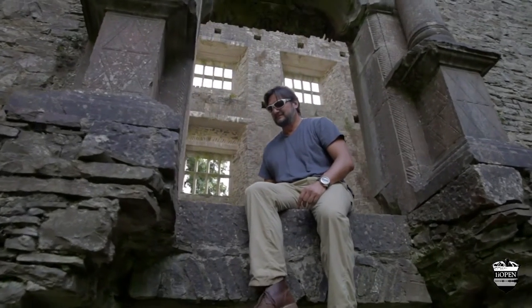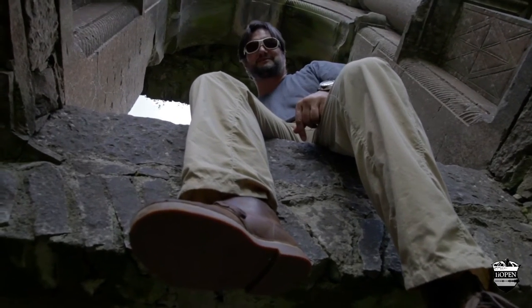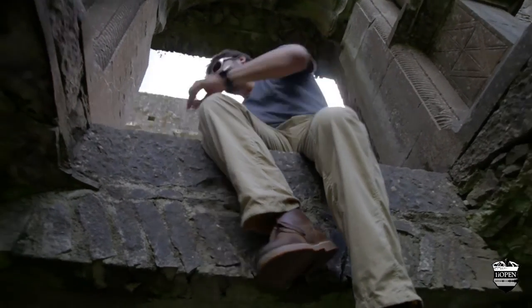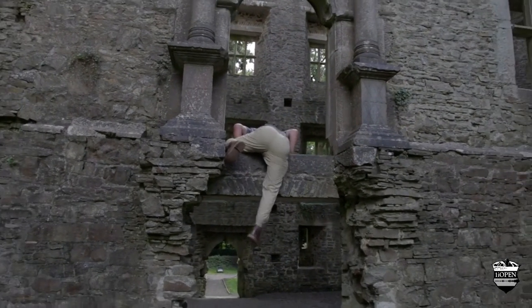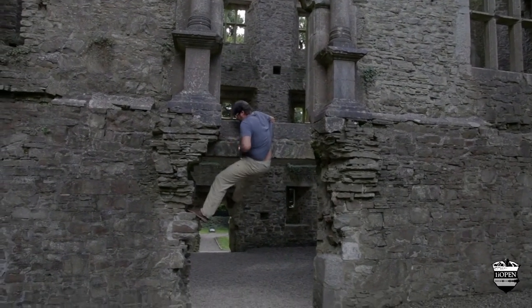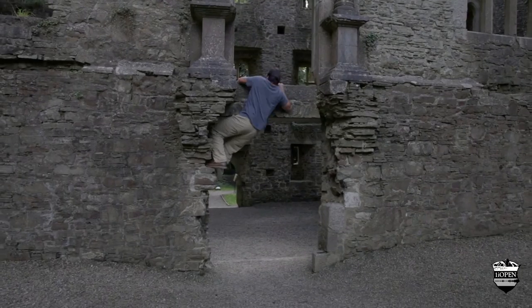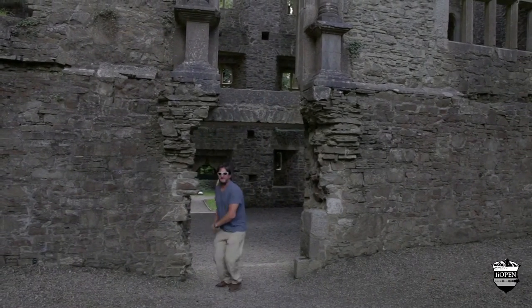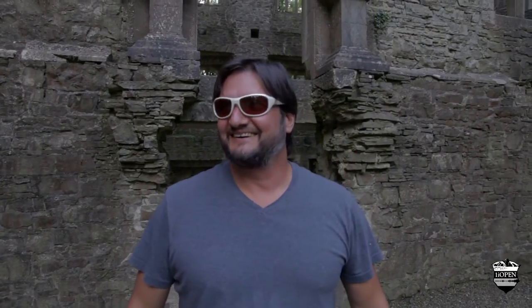I hope it was worth the photograph, Eric. Well, there's a decision about to be made here real quick — I'm either going to come down gracefully or right down onto Viv. It could have been worse. The things I do to get to the places, to bring you to the places.